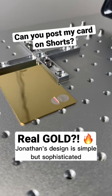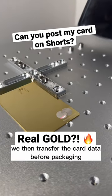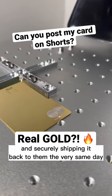Jonathan's design is simple but sophisticated. We only engraved the card issuer, which I think looks fantastic. We then transferred the card data before packaging their stunning new card and securely shipping it back to them the very same day.